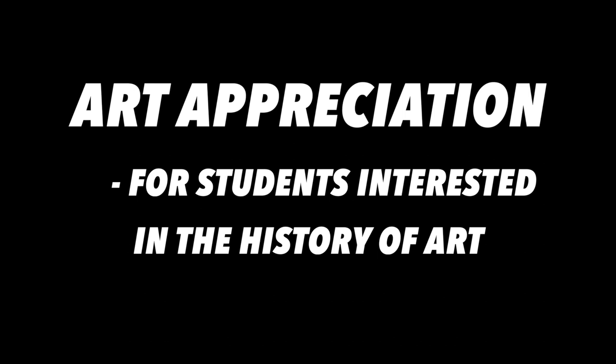Additionally, we offer an Art Appreciation class for students that are interested in the history side of art, but not so much the making of art.